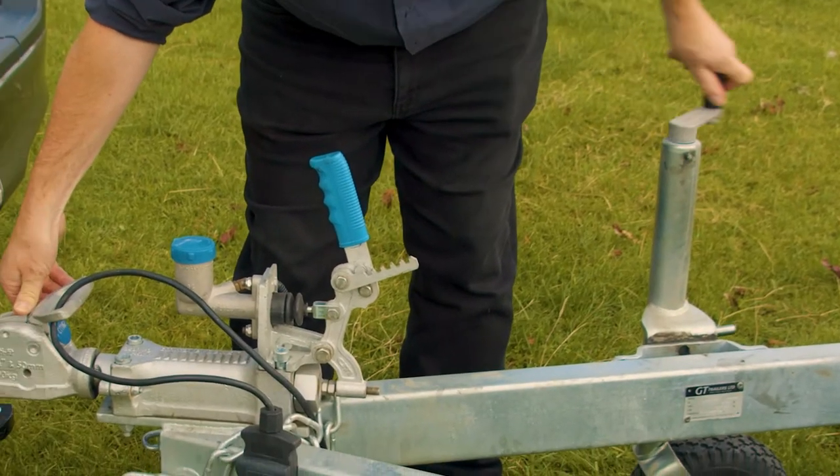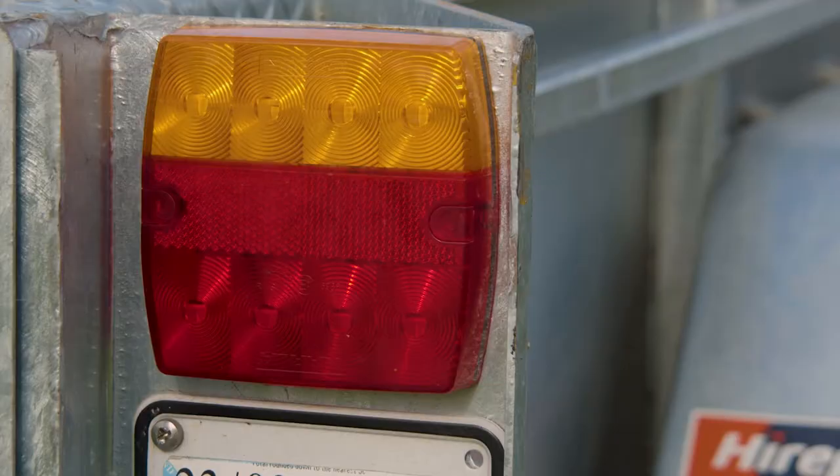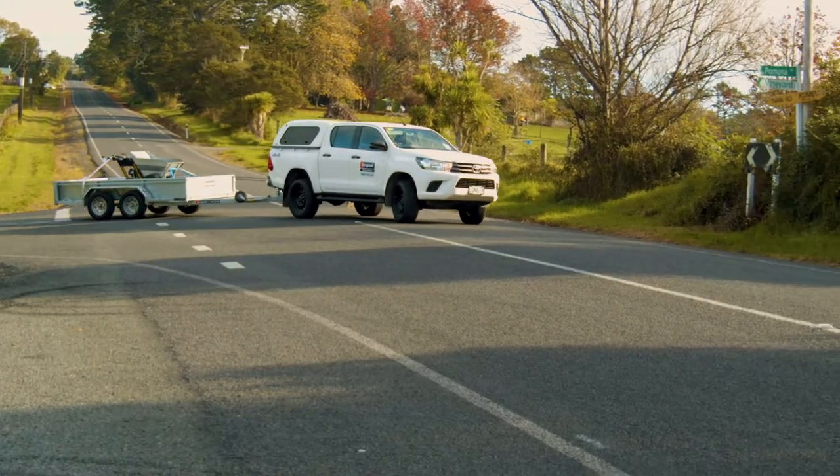Before you start your journey, check all connections are secure and correctly fastened, and check that your trailer lights are fully functioning. It's also a good time to be aware of the new length and width of your vehicle with the trailer.